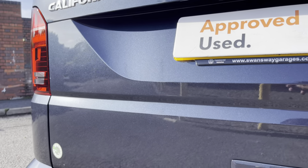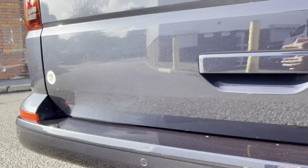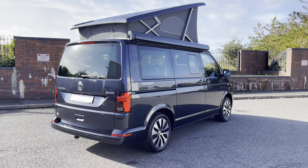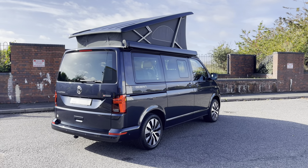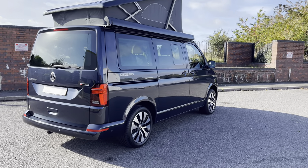Across the rear of the tailgate we have some more lovely California badging. The vehicle also comes fitted with a rear view camera, perfect for those tight and tricky car parking situations. Across the rear bumper there is a line of rear parking sensors. This vehicle comes with a two-litre TDI diesel engine accompanied with a DSG seven-speed automatic gearbox.